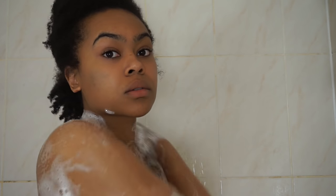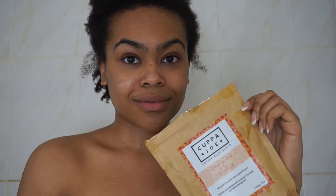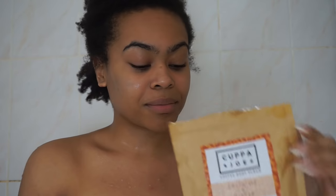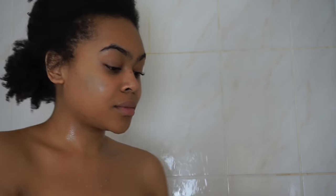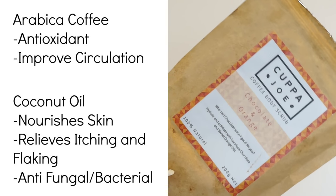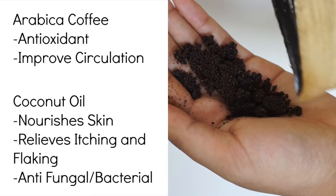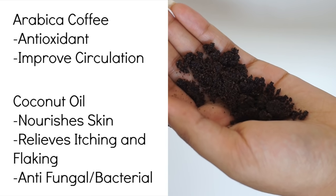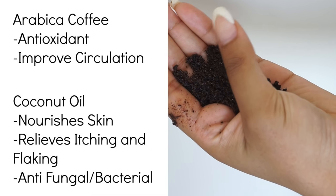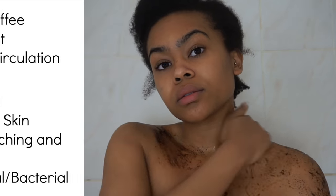Then I like to exfoliate, and I know you're probably thinking exfoliate when you have eczema — what a nightmare. But actually you should exfoliate, because if you have a build-up of dead skin it's going to exacerbate the issue. So I like to use Cup O' Joe coffee scrub — the chocolate and orange one is divine. It's got Arabica coffee, which is great for circulation, and coconut oil, which has capric and lauric acid, which helps to alleviate the skin of itchiness and flakes.